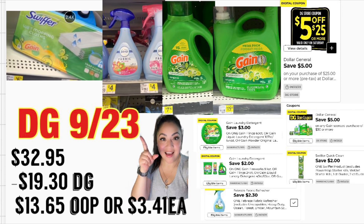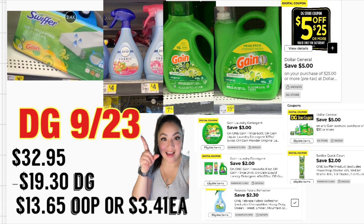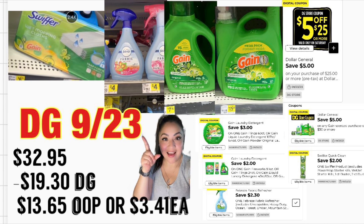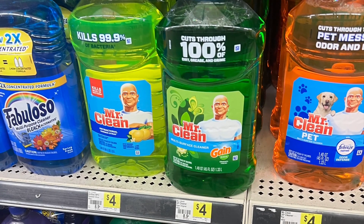Total en cupones digitales: $19.30. Recuerden que estas ofertas solamente funcionan en el sistema viejo — pagaría $13.65 por todos estos productos, o solamente $3.41. Para las personas que tienen el sistema nuevo, recuerden que pueden salir a su tienda de Dollar General para conseguir un recibo que les imprima su cupón de $5.25, para que les funcione junto con su cupón de $5.30.